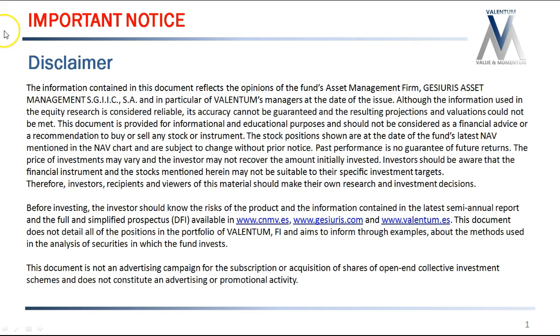Hello, welcome to another video of Valentum. First of all, please do read our disclaimer — take a minute to pause the video and read it carefully. Most importantly, this is not a recommendation to buy or sell any security; it's just a way to show how we analyze and do the research of our investments.